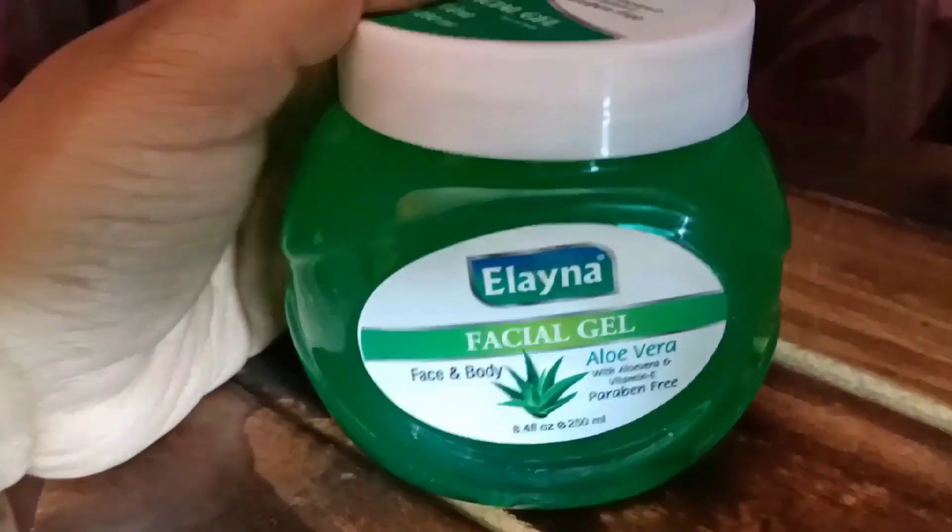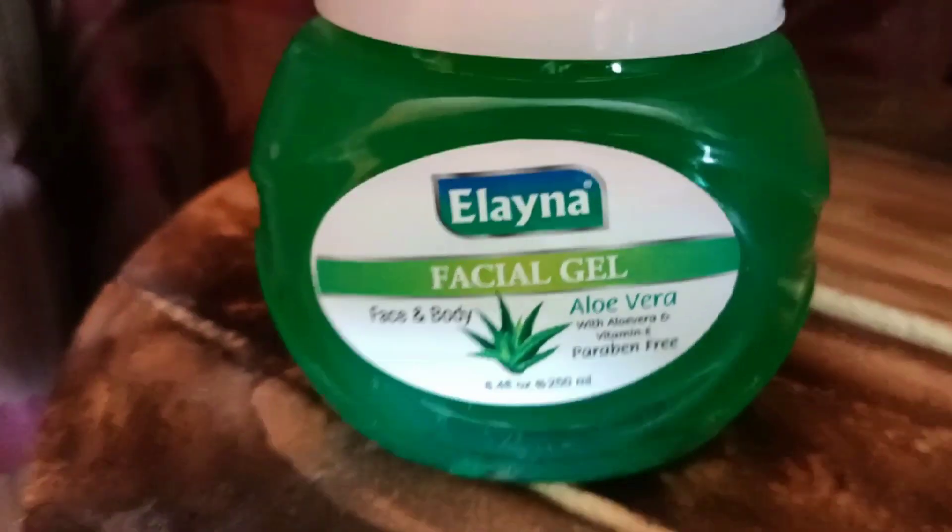You can apply aloe vera gel on the whole body, as a face pack, body lotion, and hair mask. Aloe vera is very good for your skin. You can use aloe vera gel before sunscreen. In summers, aloe vera gel helps keep your skin cool. If you apply aloe vera gel before makeup, it is definitely beneficial. Aloe vera gel is the best cooling product to use in summers.